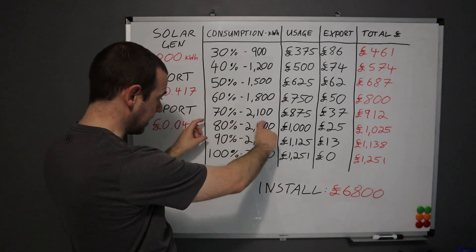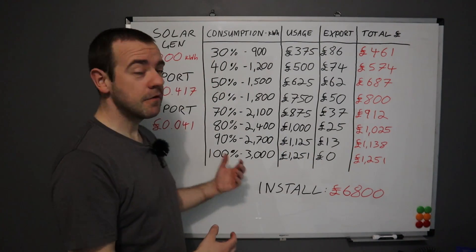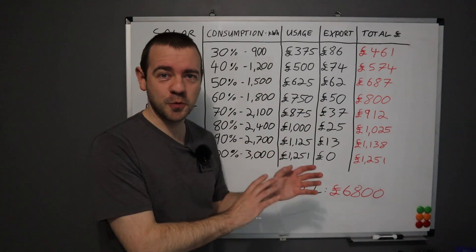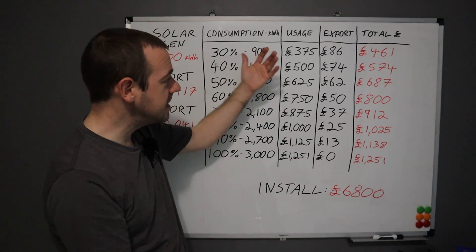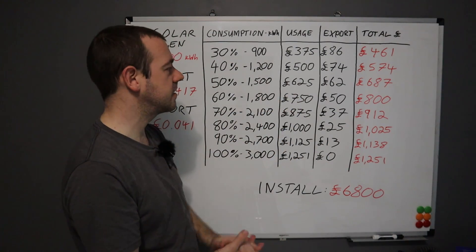If you can get down to higher consumption levels, you're saving well over £1,000. There are other tariffs as well — there's the Cosy tariff, there's one for batteries called Flux. I can't do a board for each one; this is why you'll have to do some of the work yourself. But as a generic broad statement, these are the figures, and the ones on the previous board — these are the things you're probably looking at.